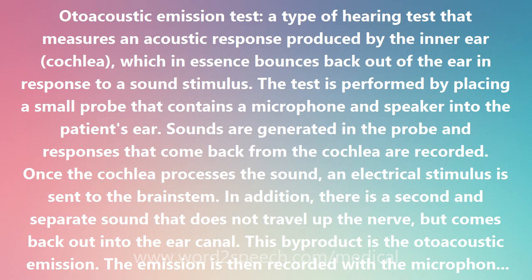The test is performed by placing a small probe that contains a microphone and speaker into the patient's ear. Sounds are generated in the probe and responses that come back from the cochlea are recorded. Once the cochlea processes the sound, an electrical stimulus is sent to the brainstem.